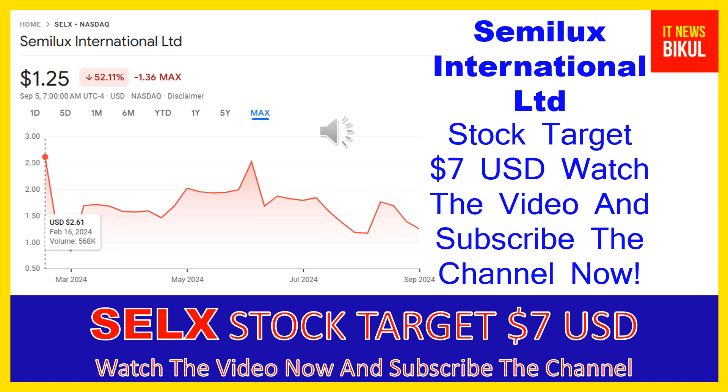Its products include solid state AI LIDAR, AI ADB headlight systems, AI optical image fusion systems, and IC design services, as well as other products such as filters, diffusers, color wheels, fluorescent wheels, and gobo filters. Its products are used in autonomous driving, intelligent lighting industries, and unmanned aerial vehicles. The company was founded in 2009 and is headquartered in Taichung, Taiwan.